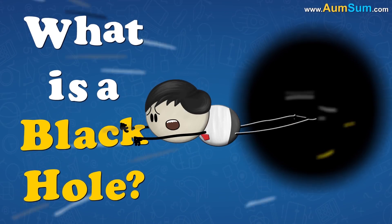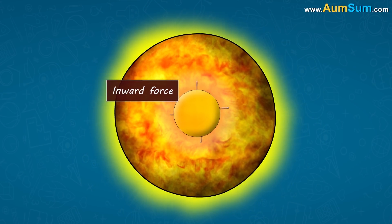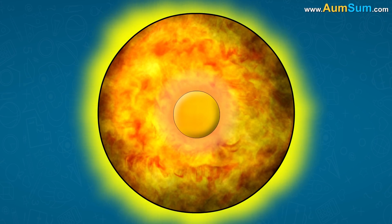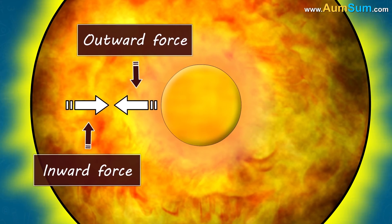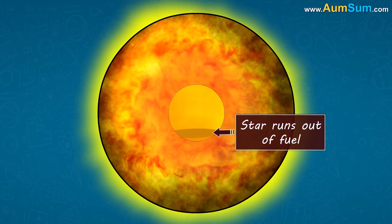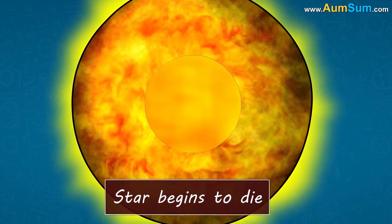What is a black hole? Usually, when a star is alive, the inward force of gravity is exactly balanced at each point by the outward force created by hot gases and radiation. These inward and outward forces maintain balance and hold the star together. However, when the star runs out of fuel, there are no hot gases and radiation, hence there is no outward force to balance the inward pull of gravity, and thus the star begins to die.